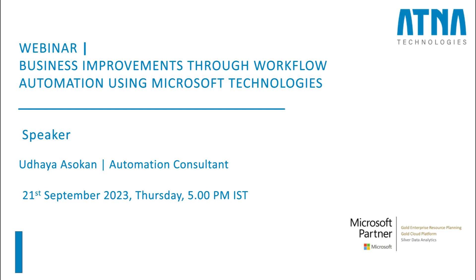Good evening, all, and thanks for joining us today. I hope everybody is having a great day. I'm Udaya, an automation consultant. On behalf of Aetna Technologies, I'll be taking you through today's session on business improvements through workflow automation using Microsoft technologies.